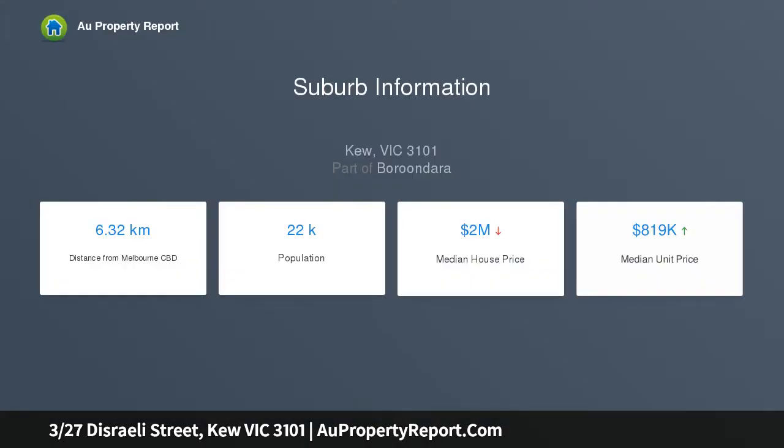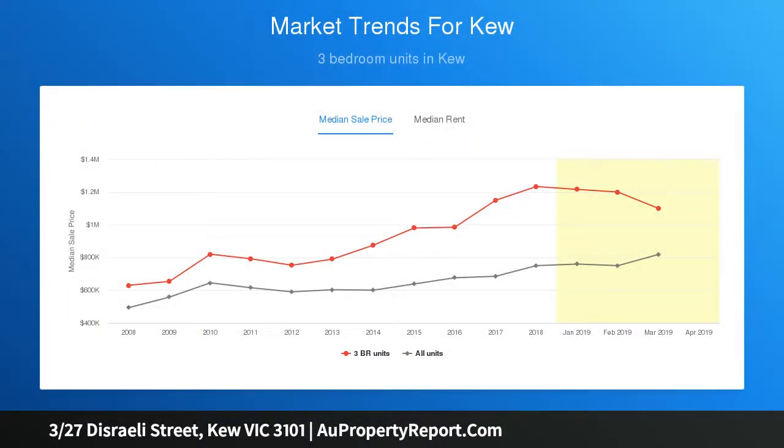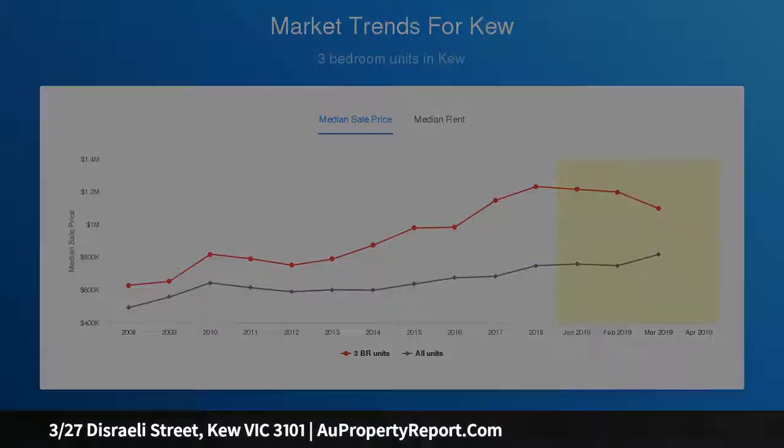Like a secluded sanctuary, just moments from Q Junction, the home opens to an immaculately landscaped private courtyard and garden oasis. Flowing easily from a modern kitchen equipped with volumes of cabinetry to a bright lounge dining area, the home is bathed in northerly light and can't help but lift your spirits.